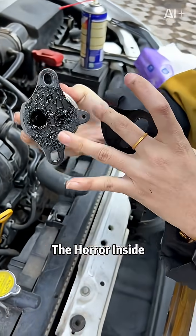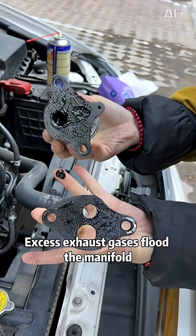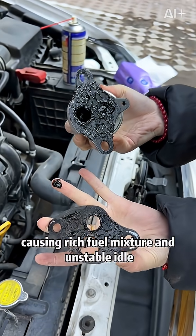Oh my god, the horror inside. Sludge completely clogs this hole. Excess exhaust gases flood the manifold, causing rich fuel mixture and unstable idle.